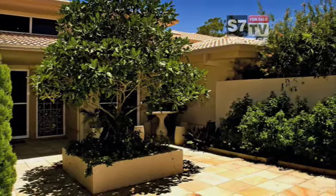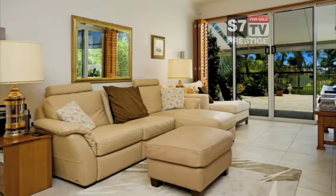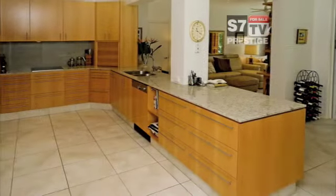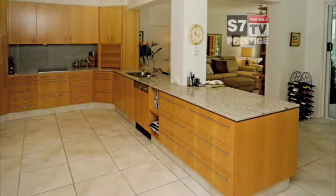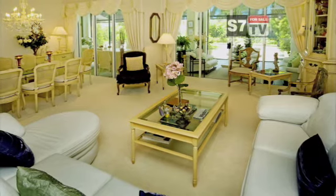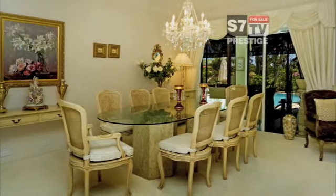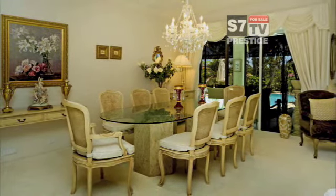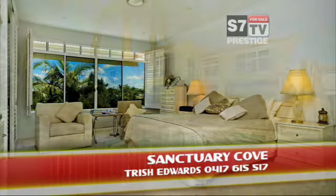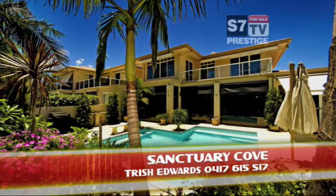Ever think about golf course living? This three bedroom home faces north west on the Palms Golf Course. Elegant living. Modern kitchen. Classy throughout. A master home in a prime location. Have a look at that crystal blue pool. Here are the details.